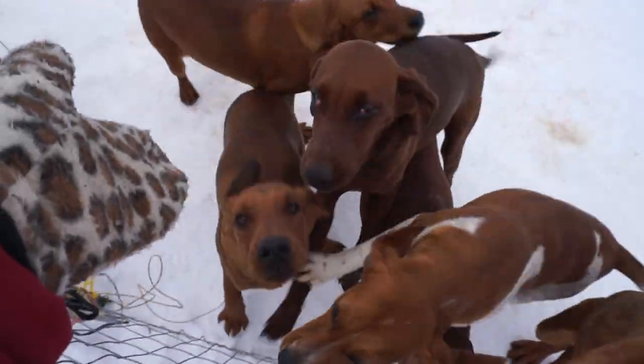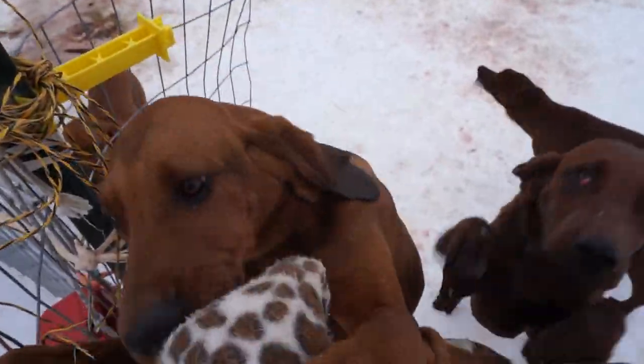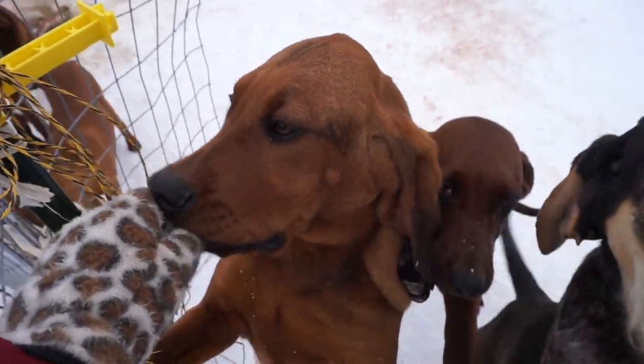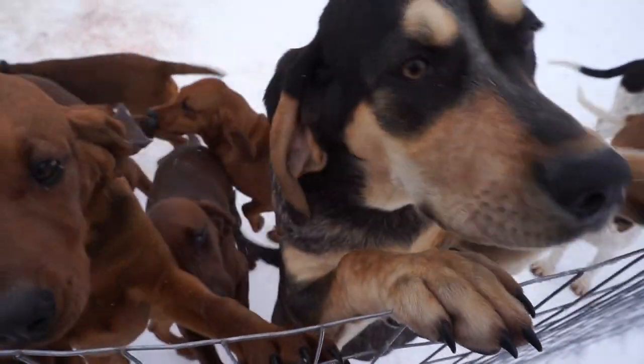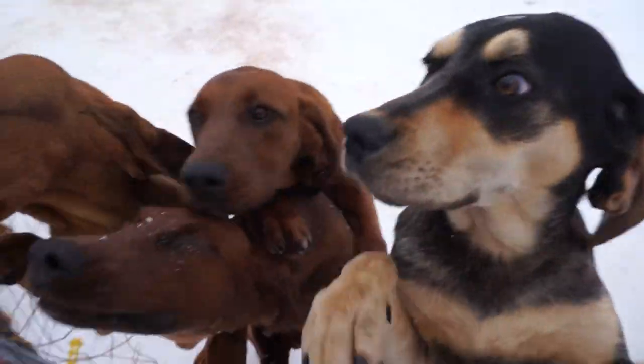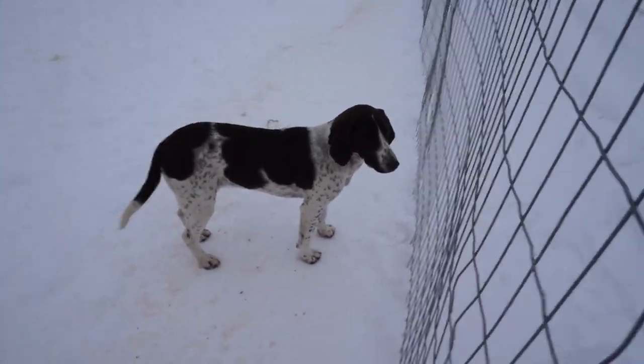And then we have some nice boys. What a handsome baby right there. Look how sweet and friendly they are — these are really lovable dogs. They're trying to get my mittens. There's a sweet baby right there too. And then we have a sweet little hound doggy here that nobody has chosen yet.